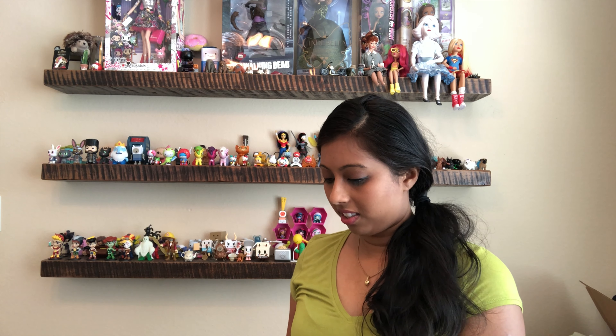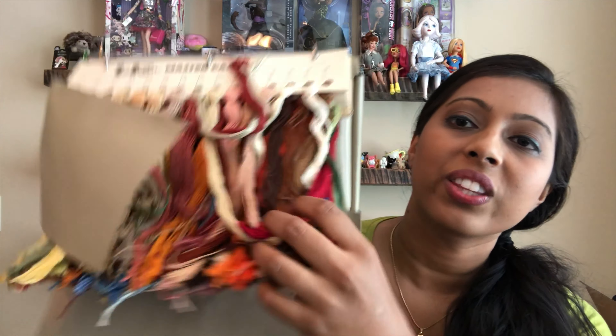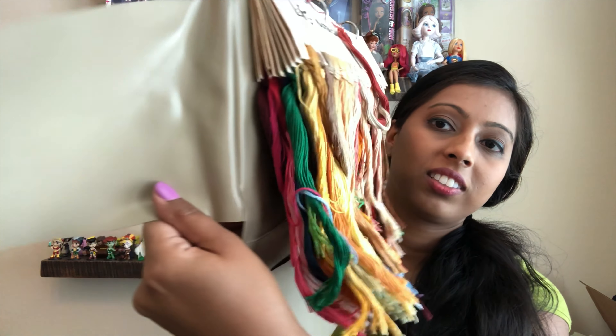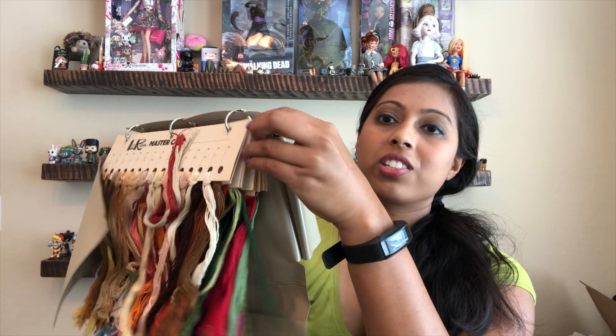Then I found this embroidery thread set — look at all this thread. I have sold these before on eBay and they seem to do well. This one has quite a bit in it, with pages and pages of thread inside. So I think this would be a good item to resell.